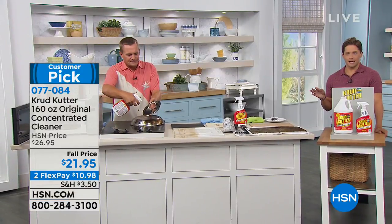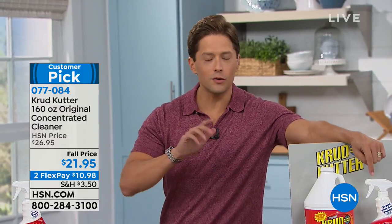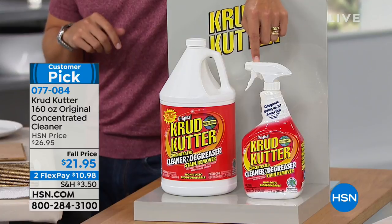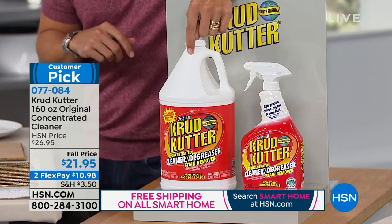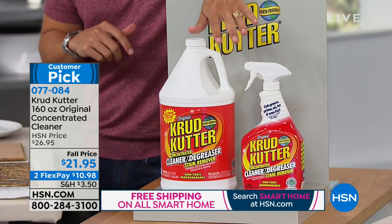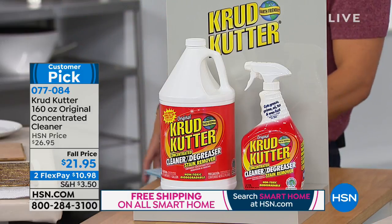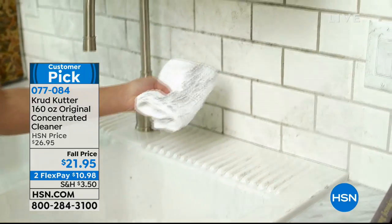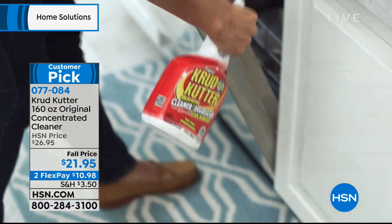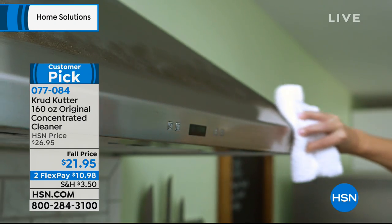When you buy it here at HSN, you get five bottles worth. We give you the already set and ready, highly concentrated 32-ounce bottle and we're sending you a one-gallon refill bottle — five bottles for under $22. At the end of the day, I know a lot of us buy a safer cleaner because we like the idea, and then we use it for a week and go back to the chemicals because it's safer but not effective.